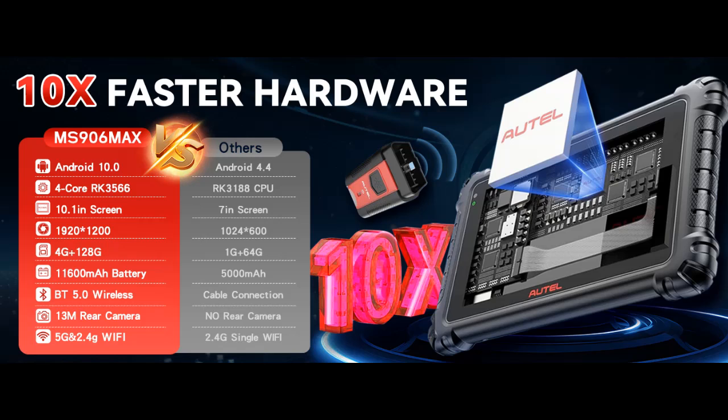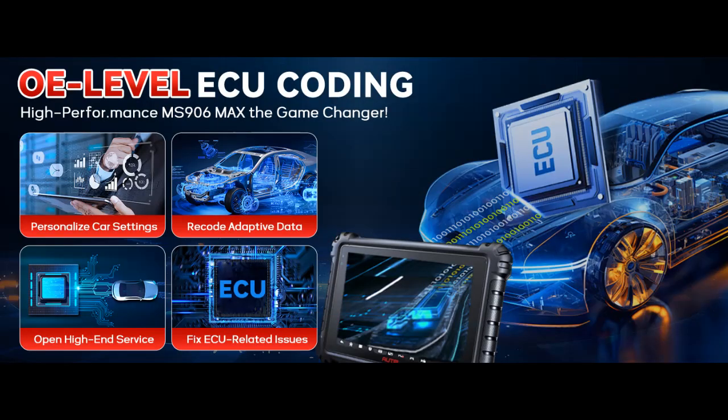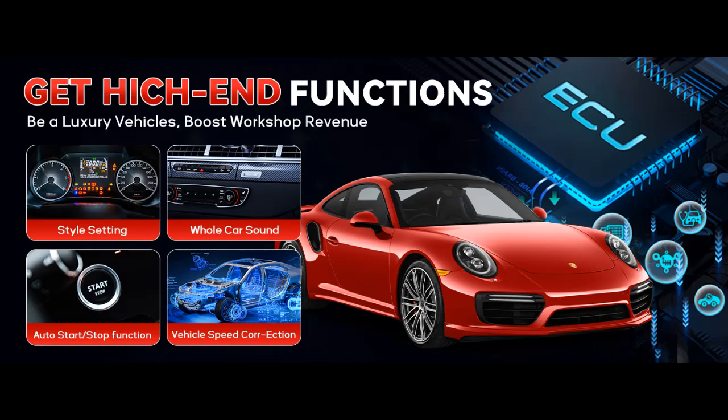Extensive Vehicle Coverage — 1996 and Newer Models. The Autel MaxiEAS MS906 Max offers OE-level diagnostics for a wide range of vehicles, including US, Asian, and European brands from 1996 to present. This diagnostic tool provides comprehensive system coverage, ensuring you can service almost any vehicle in your shop regardless of make or model, without the need for multiple tools.